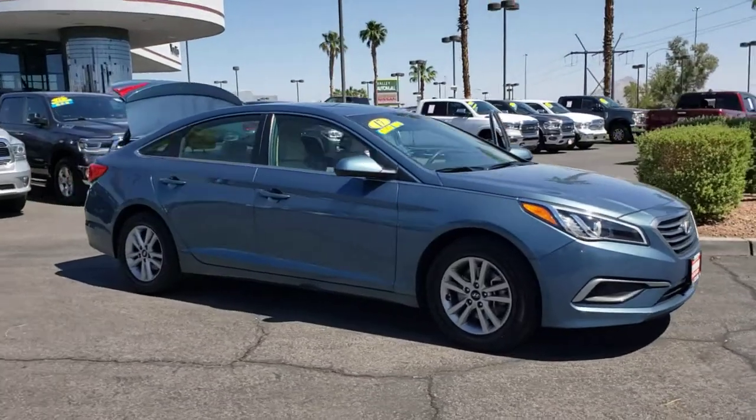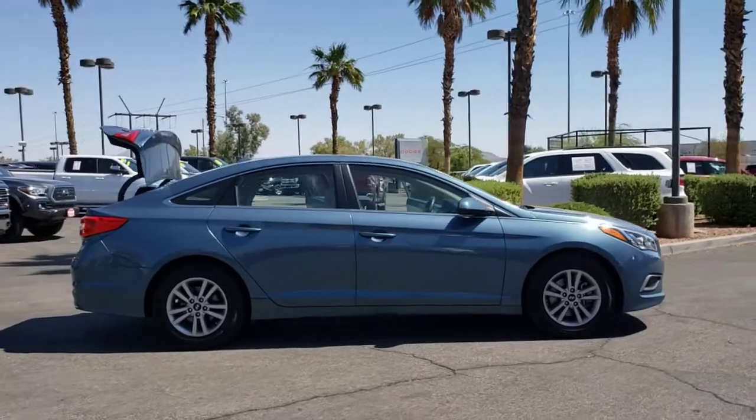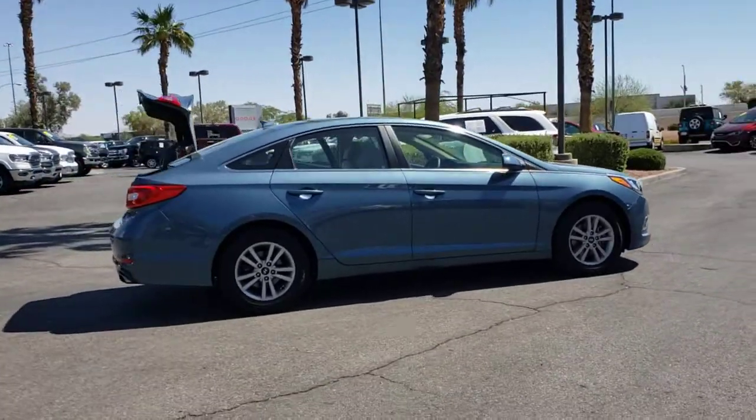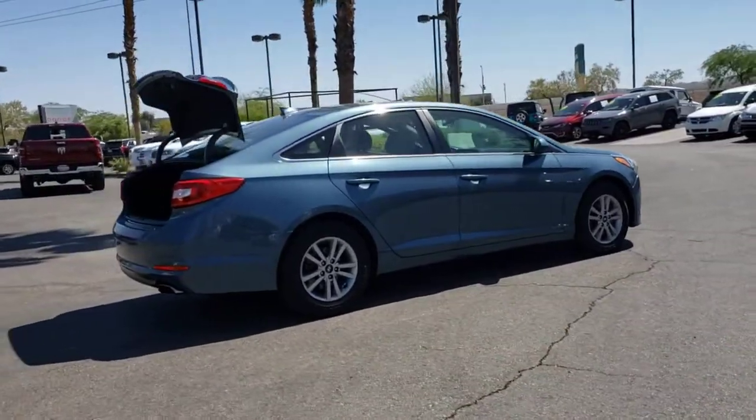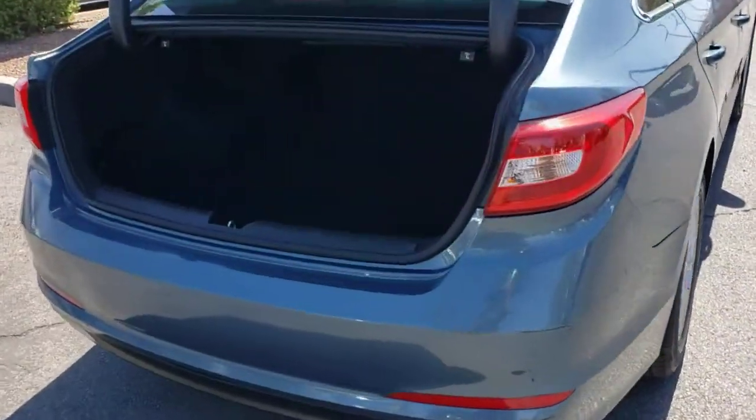Looking for your dream car? It could be the 2017 Hyundai Sonata. This vehicle is an outstanding buy with fewer than 70,000 miles on the odometer. Get the best of quality, comfort, and convenience in this family-friendly Sonata.